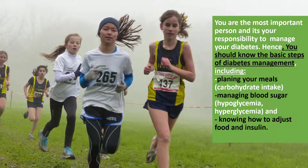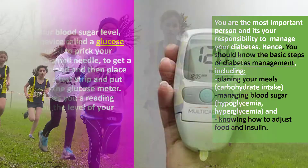You are the most important person and it's your responsibility to manage your diabetes. You should know the basic steps of diabetes management, including planning your meals, managing blood sugar, and knowing how to adjust food and insulin. A healthy diet and regular exercise are very important, particularly for people with diabetes. A person with type 1 diabetes is advised to eat, exercise, and take insulin at about the same times every day, as regular habits help to keep glucose levels within the normal range.